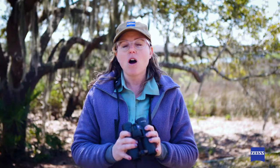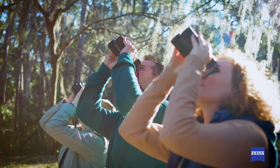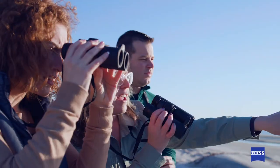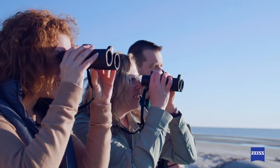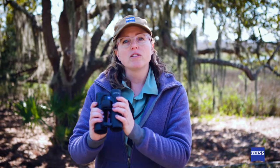These are binoculars that you can wear all day out in the field, really long birding days without any neck fatigue and with really good comfort. Another really cool thing I noticed out in the field, especially for places like this where you have lots of marsh grasses, is they have a really ultra-wide field of view.